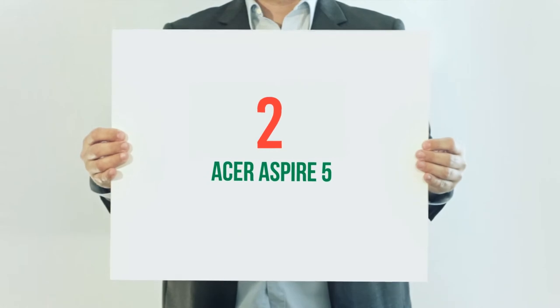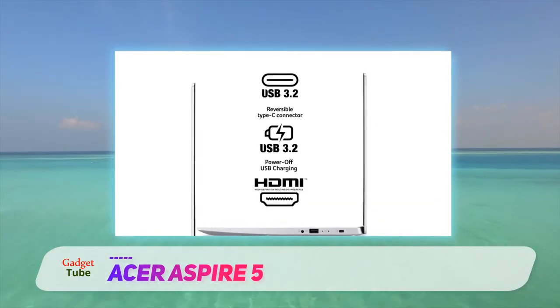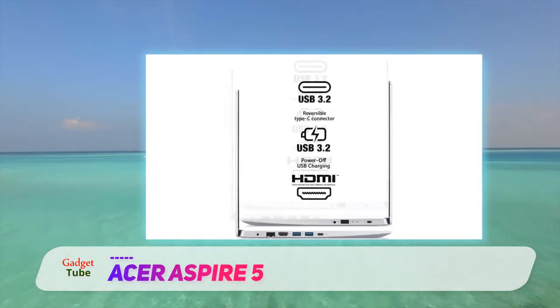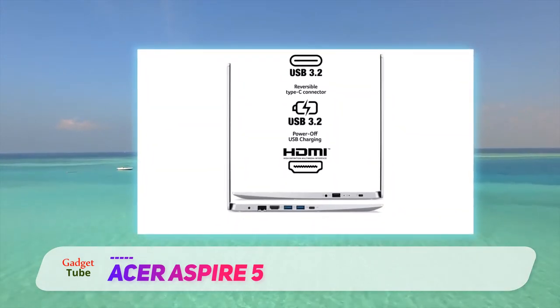Coming in at number 2: Acer Aspire 5. The Acer Aspire 5 is a mid-range laptop that ticks pretty much all the boxes you'd want for a day-to-day laptop. It performs most tasks well, plays media fine, and has a very good battery life — all for a compelling price.